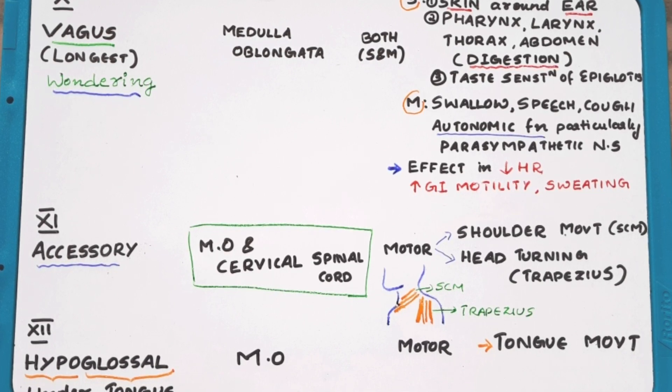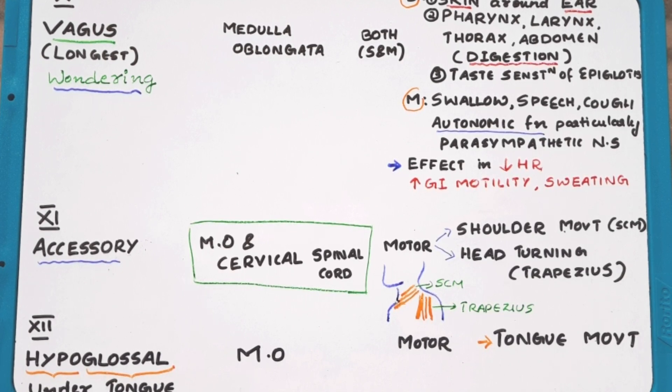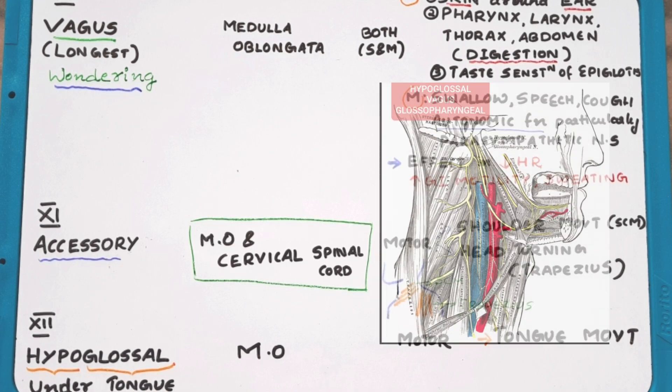The twelfth and last cranial nerve is the hypoglossal nerve. It has motor function over the tongue and it originates from the medulla oblongata.